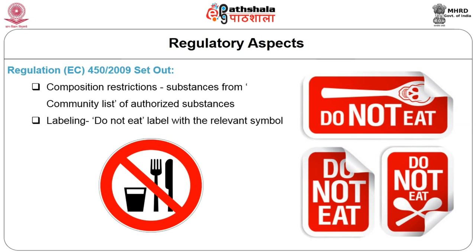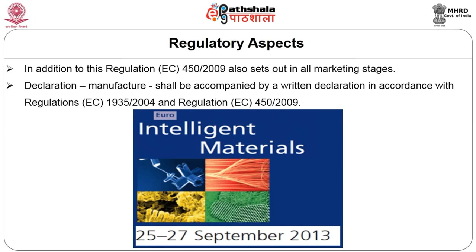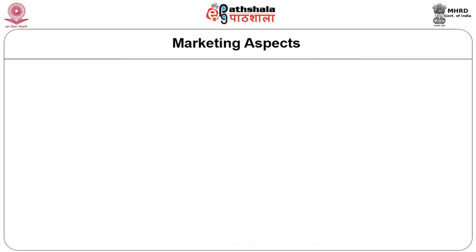The regulations also direct the use of a 'do not eat' label with a relevant symbol wherever non-edible parts are included in the packaging material. Additionally, regulation EC 450/2009 sets out that at all marketing stages, active and intelligent materials and articles shall accompany a written declaration in accordance with regulation EC 1935/2004 and EC 450/2009.